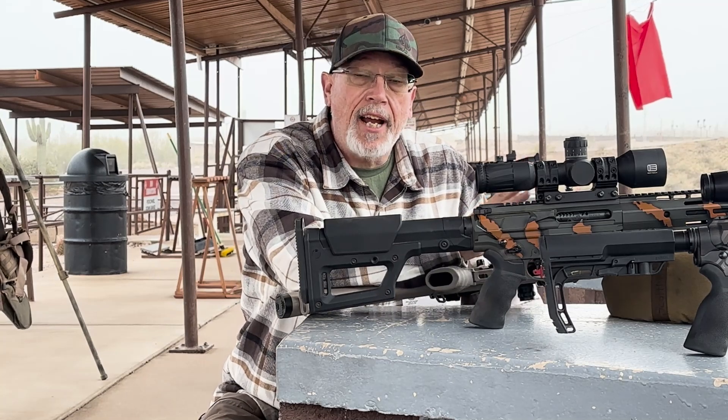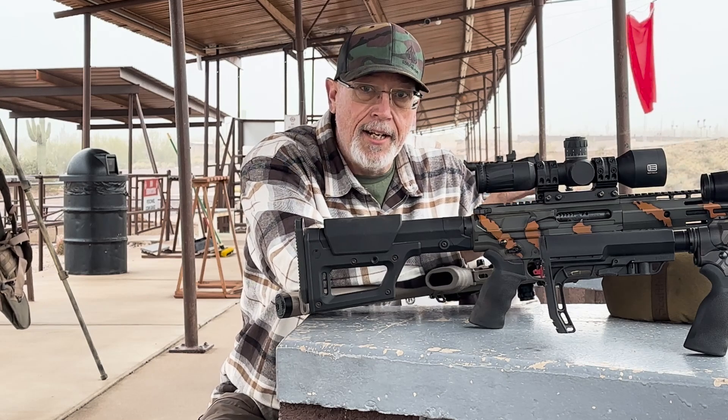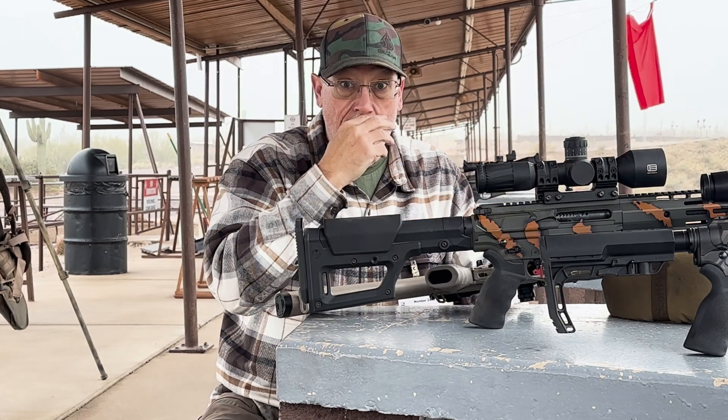Welcome back. Today we're at the range. It's a little bit of a rainy, cloudy day so we've got a little bit of a weather delay. We'll wait until the sun burns these clouds off.